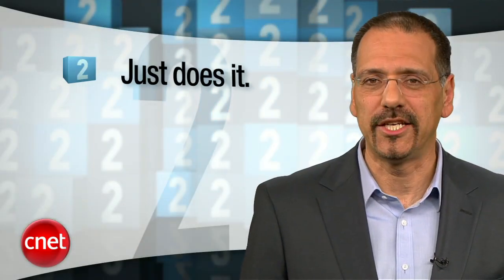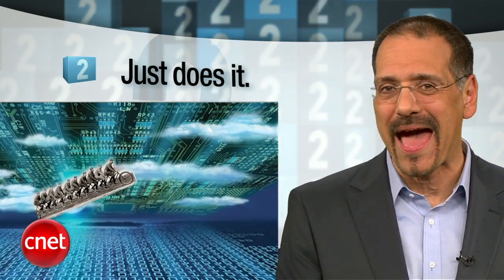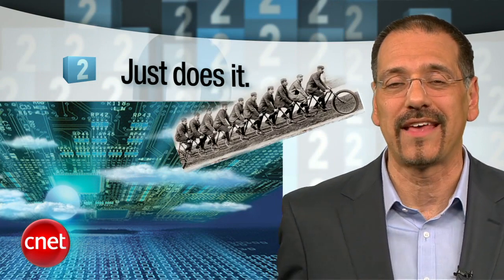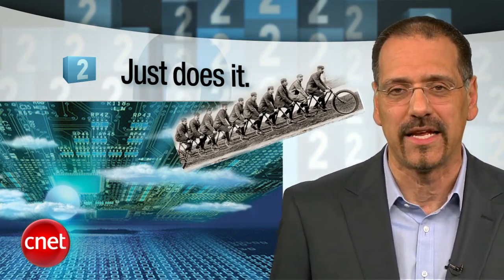Number 2: Just Do It. iCloud is largely a synchronizing service that happens to use the cloud to make that work. That means a high degree of automatic, background, just-do-it-ness that you won't find in, say, Amazon Cloud Drive or Google Music. If it works right, Tylenol sales and a certain amount of harsh obscenities should plummet.